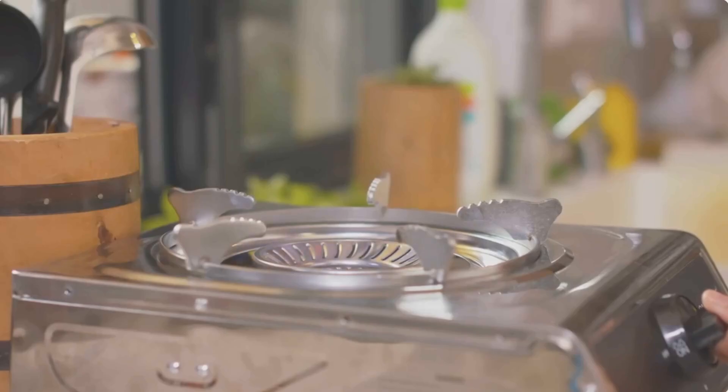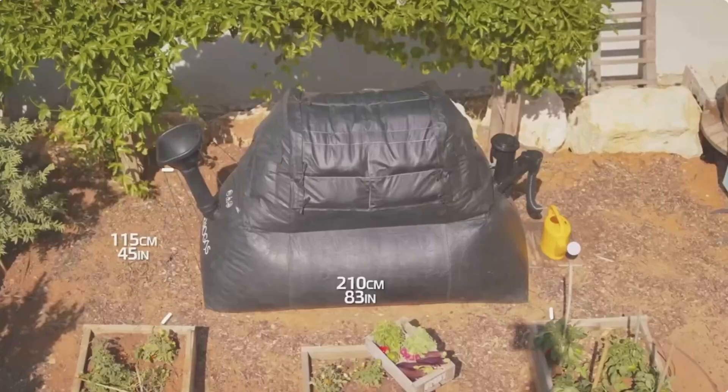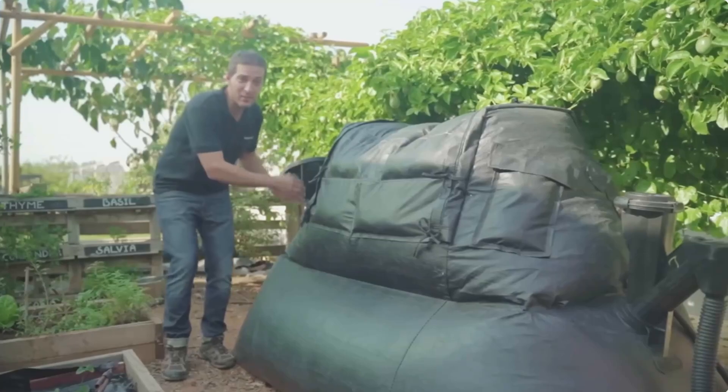It consists of an inflatable tank you put your waste in, and it produces usable gas and liquid fertilizer. What's more, their system also repels insects while nixing unpleasant odors.